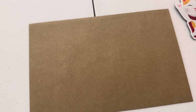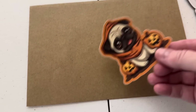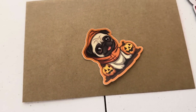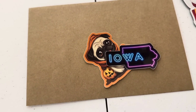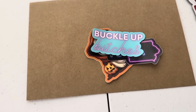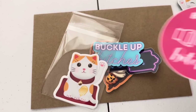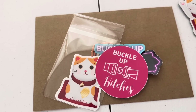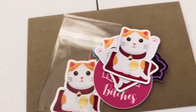First order is from Kathy in Iowa, a repeat customer — thank you so much, Kathy. She's getting one of the pug Halloween stickers, the holographic Iowa sticker, the Buckle Up Bitches magnet, the sticker set of the lucky cats, another Buckle Up Bitches sticker, and a pair of the lucky cat magnets.